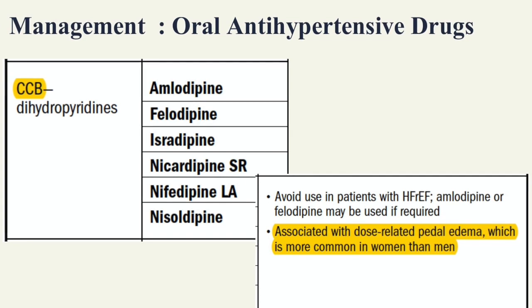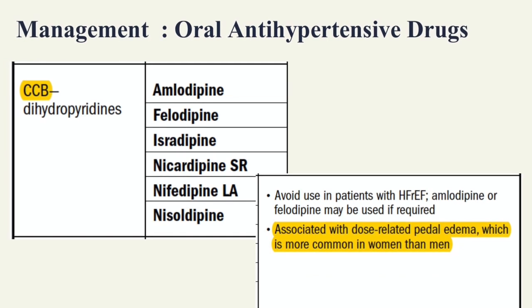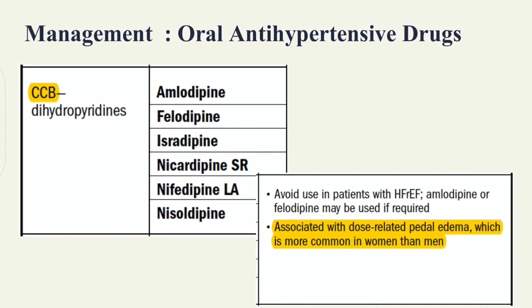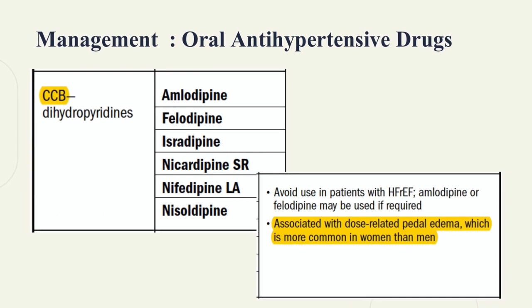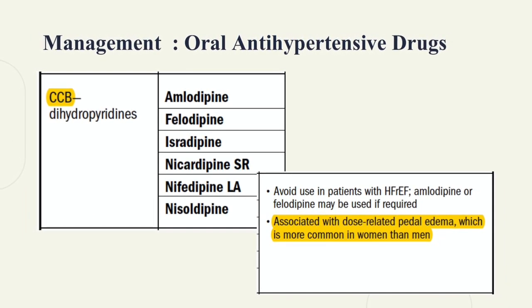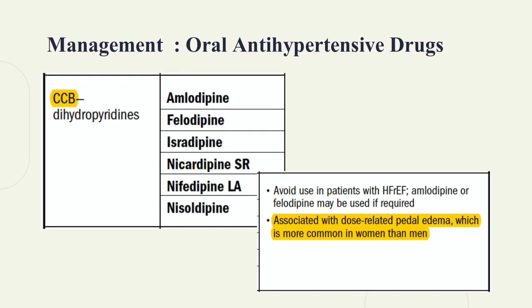Calcium channel blockers can be divided into dihydropyridines and non-dihydropyridines. Dihydropyridines bind to L-type calcium channels in the vascular smooth muscles, causing vasodilation and decreased blood pressure. They are effective as monotherapy in black patients, but can cause lower limb edema.